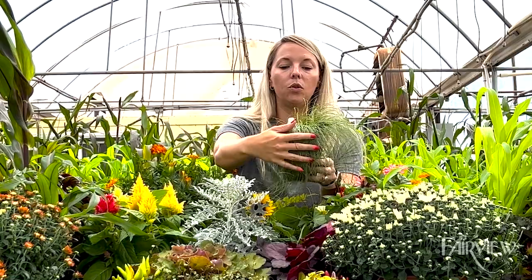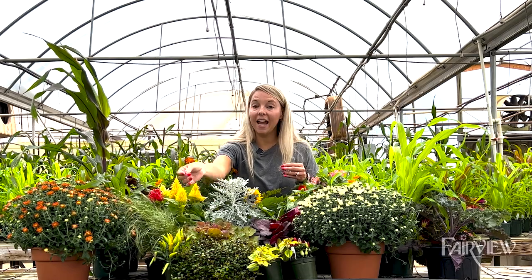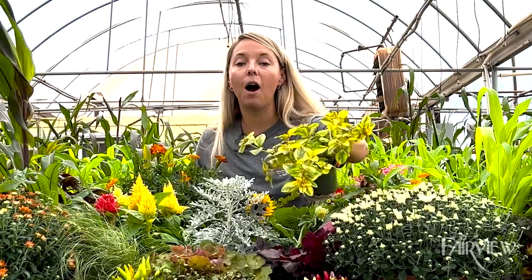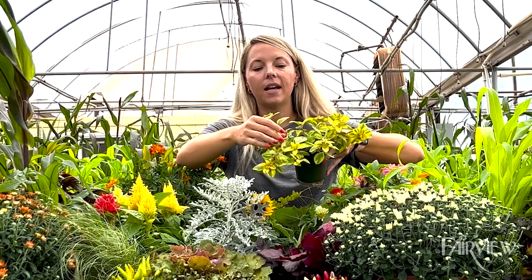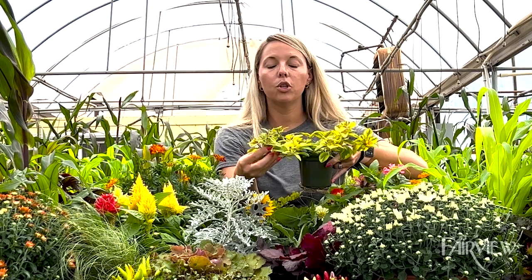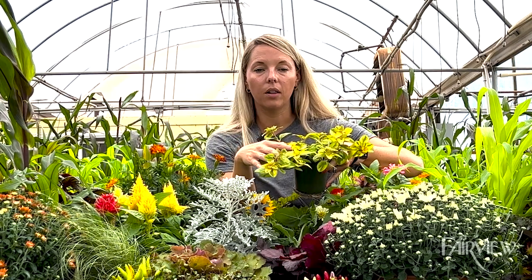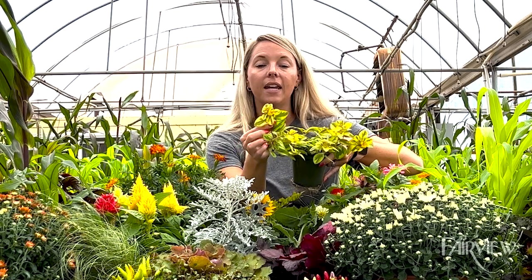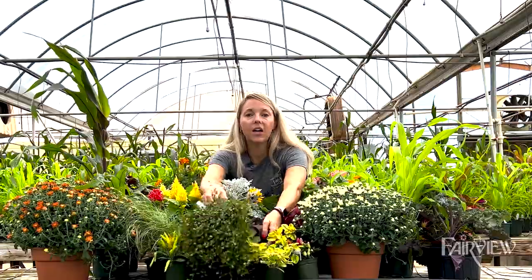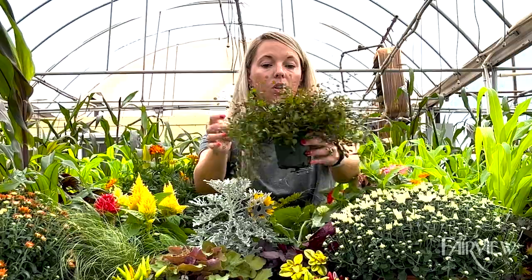Speaking of spilling over a container garden, there are some trailing options you can use, like this Outback Sunset lysimachia. You can see it has a beautiful yellow and green color now, and as temperatures cool and it gets new growth, it takes on more of a burgundy copper color, which gives you that fall interest. It also has a little yellow flower this time of year. Wire vine is another great draping option for color and texture on the porch, in a container garden, or in a window box.